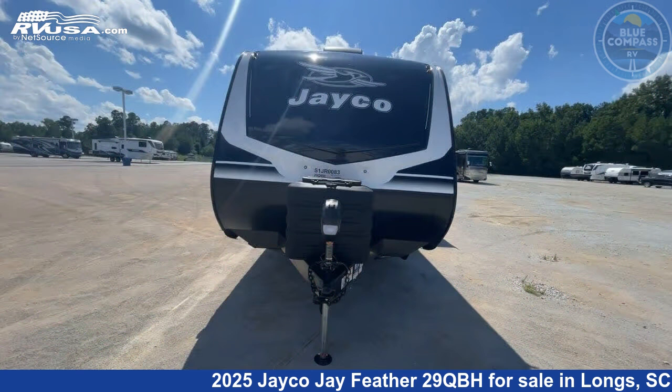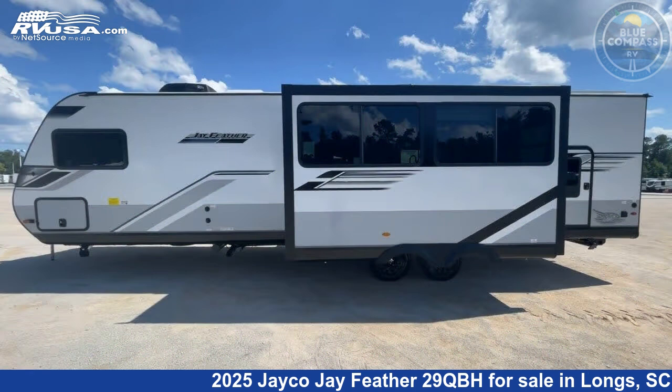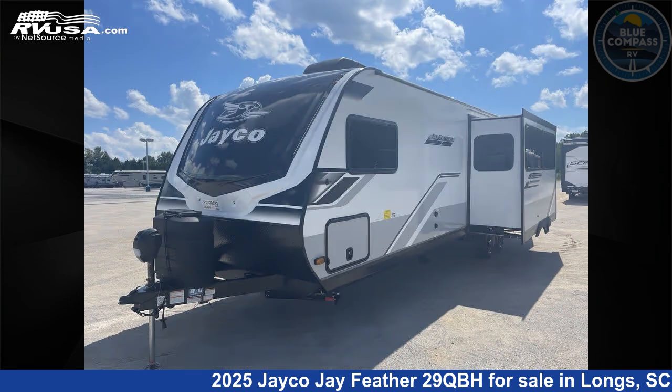This new Jayco is 36 feet 0 inches in length and features sleeps 9, slide-out, and 55 gallons fresh water capacity. The floor plan layout of this travel trailer features bunkhouse, front bedroom, and outdoor kitchen.